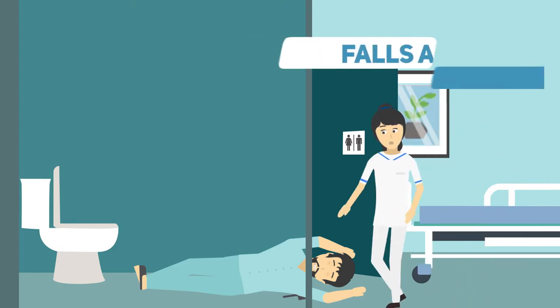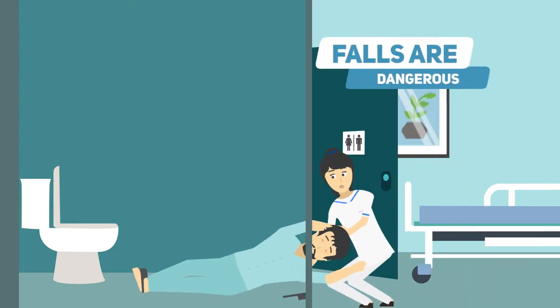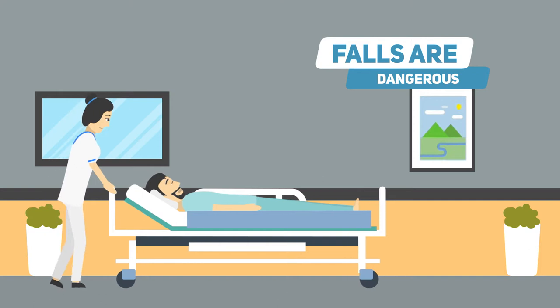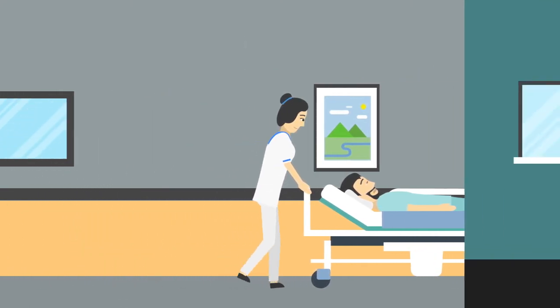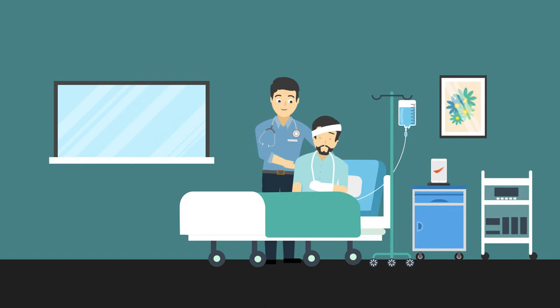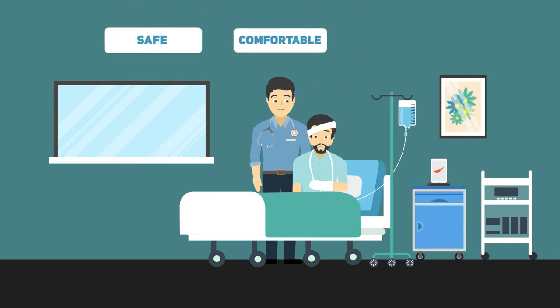It's crucial to remember that falls can be fatal or may cause serious injuries. It's just not worth the risk, which is why we all need to take great care to avoid falls from happening in the first place. Knowing how to prevent falls will help you have a safer and more comfortable, stress-free stay in the hospital.